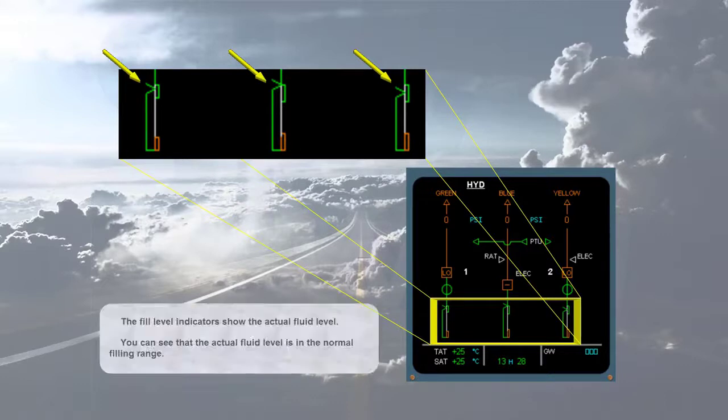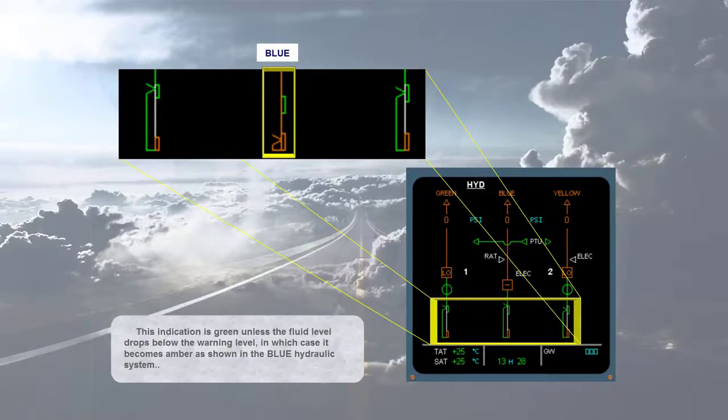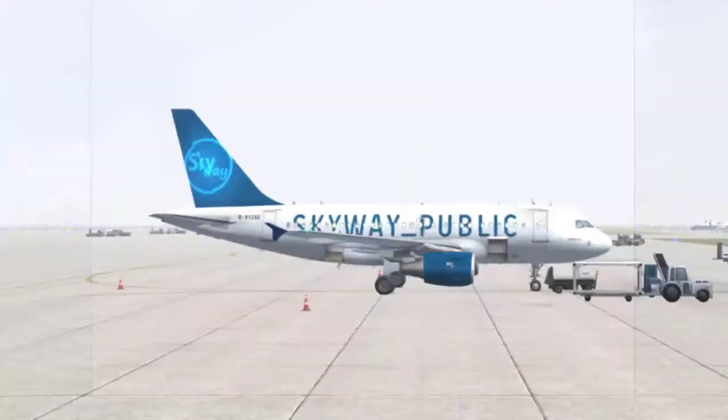You can see that the actual fluid level is in the normal filling range. This indication is green unless the fluid level drops below the warning level, in which case it becomes amber, as shown in the blue hydraulic system. Another thing to check during initial cockpit preparation is that all lights on the hydraulic panel are extinguished.